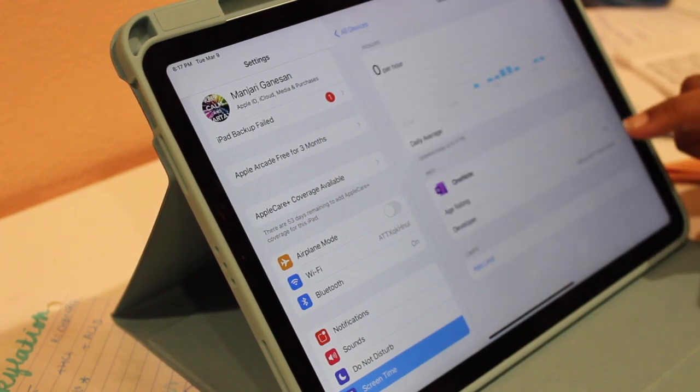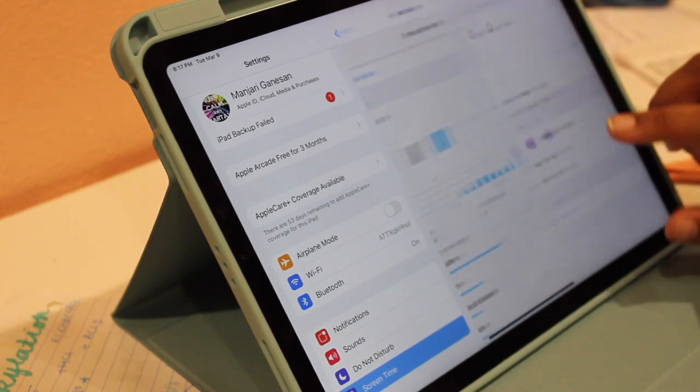I spent another similar session of about four hours on YouTube and it drained the battery about the same, maybe a little less. It's only been a week, but I've been using it fairly intensely — most days for eight-plus hours total, not in one continuous stretch.